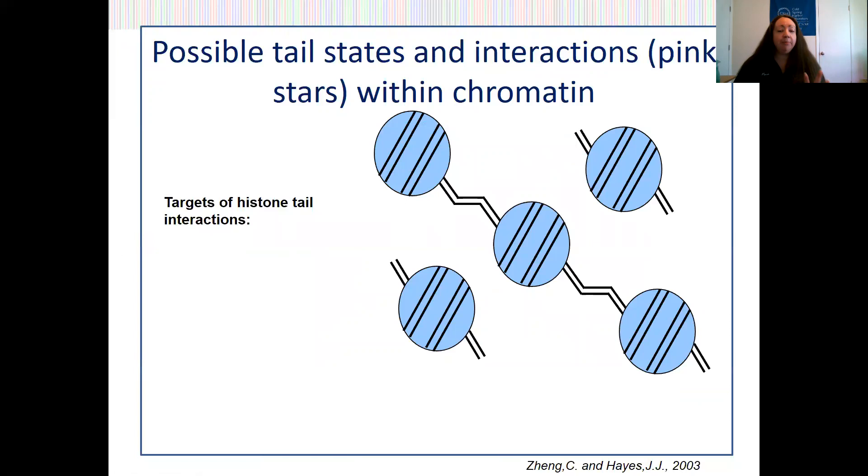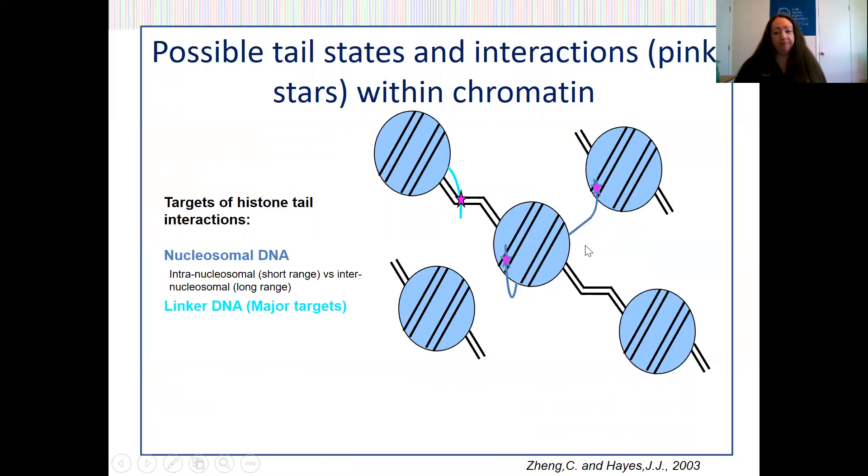There are a number of places where histone tails can interact within a chromatin structure. This can be with nucleosomal DNA — either within the histone's own nucleosome, known as an intranucleosomal interaction, or with the DNA on a neighboring nucleosome, known as an internucleosomal interaction. Histone tails can also interact with linker DNA, which is the DNA that connects successive nucleosomes.